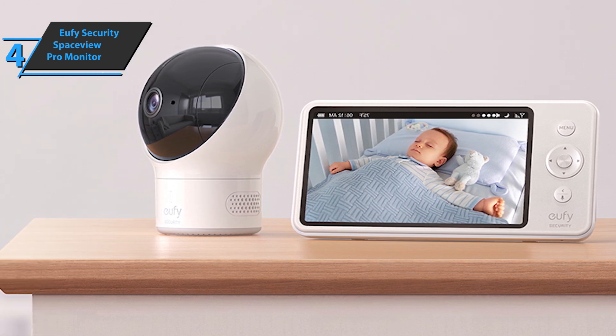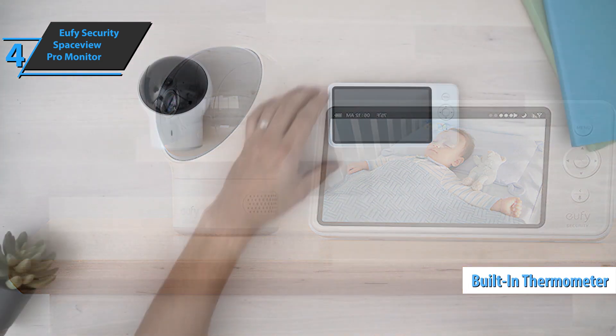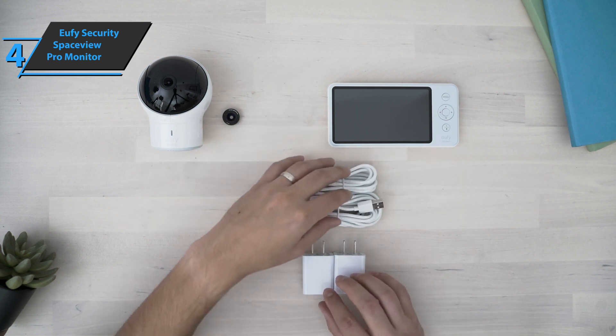Another very valuable feature is the thermometer, which will be displayed in real time. The battery is impressive and lasts more than one night without any problems.